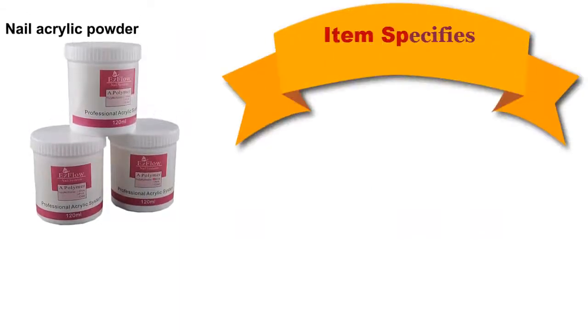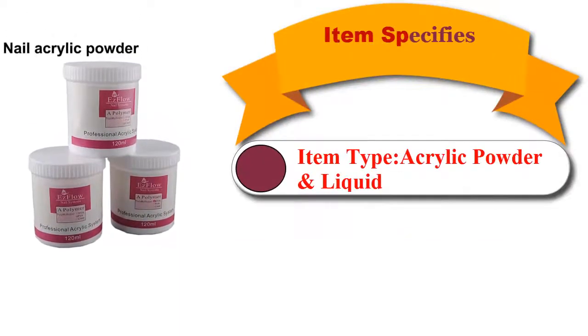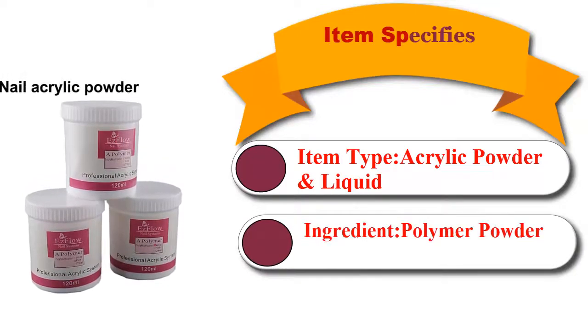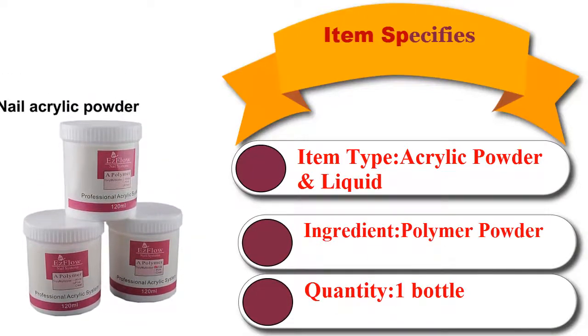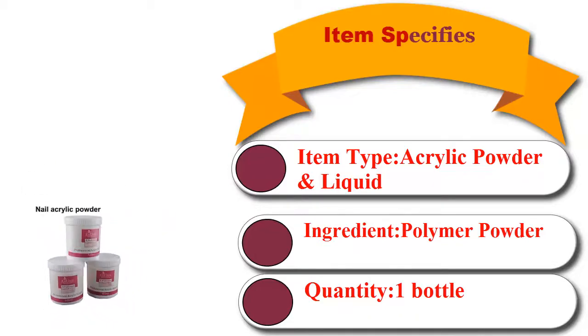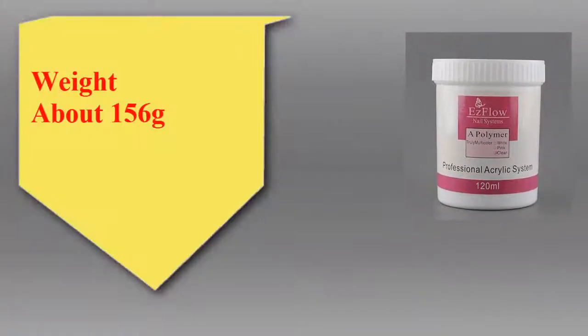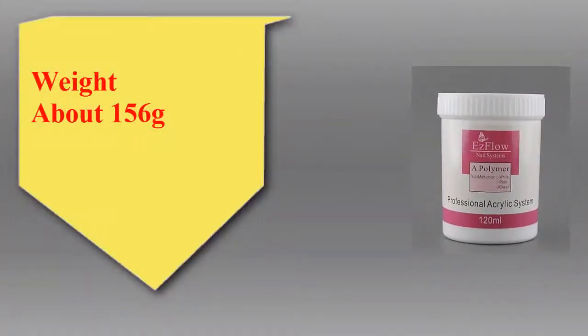Best nail acrylic powder. Item type: acrylic powder and liquid. Ingredient: polymer powder. Quantity: one bottle. One bottle of acrylic powder for creating a fantastic crystal effect, suitable for professional or home use. Net weight: 156 grams.